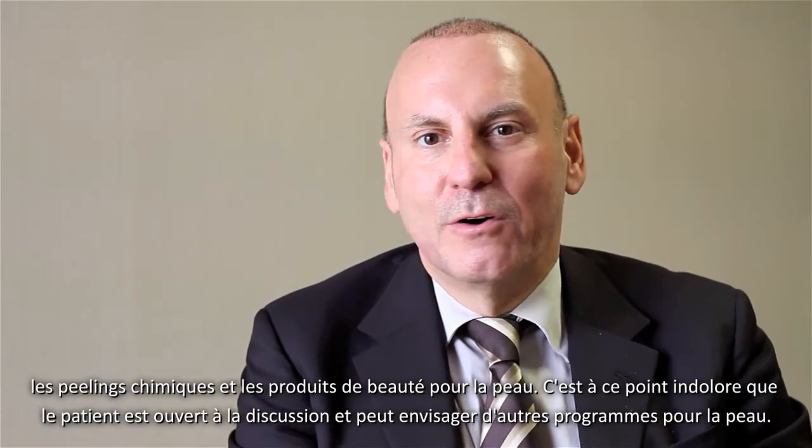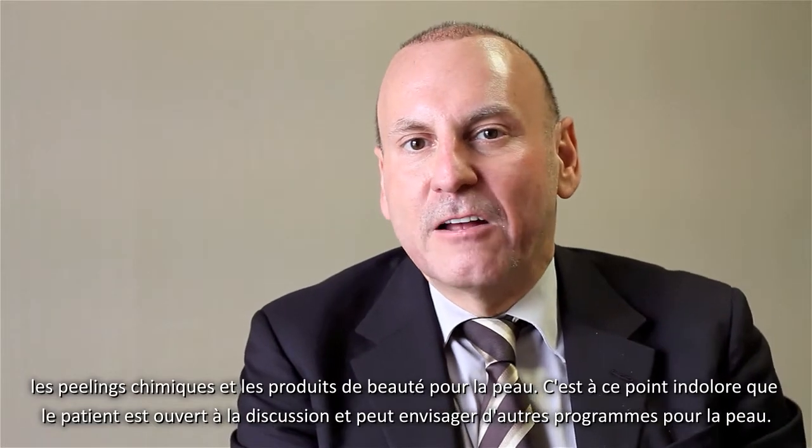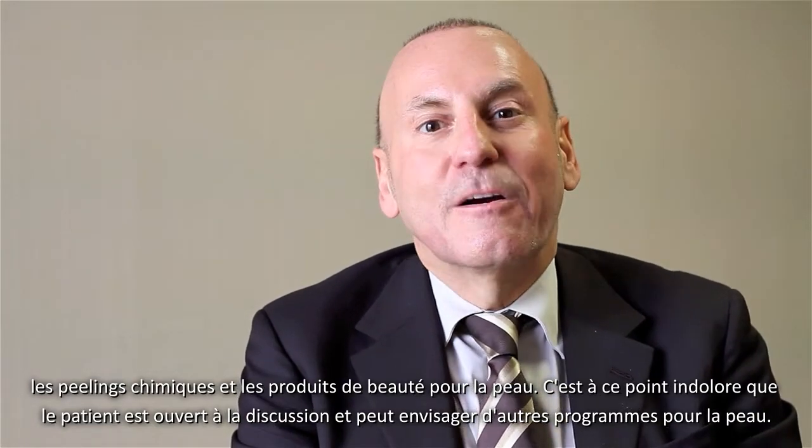During the treatment with the Venus, because it's so painless and so patient-friendly, they're able to incorporate other aspects of non-invasive aesthetic skincare programs.